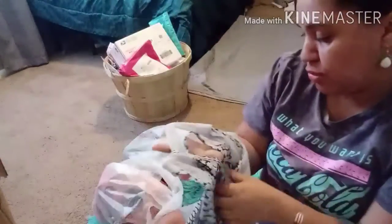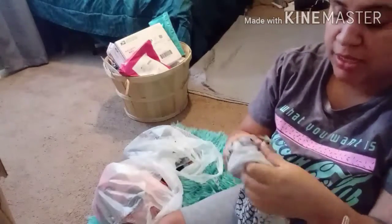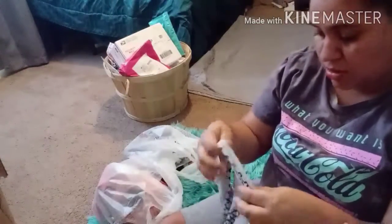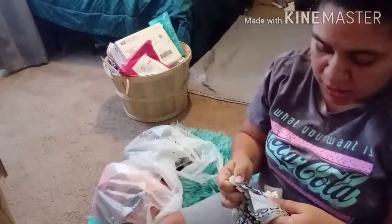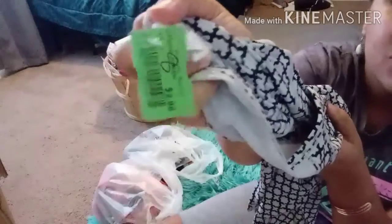Next, I think this is a Lululemon — let me find the tag. Yes, this is a Lululemon. It's just a tank with an open back. It is a size 8 and I paid $2.98.